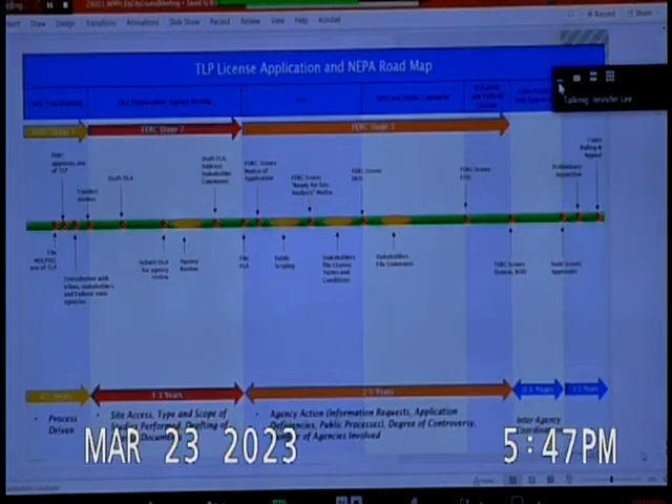This slide is a graphical representation of what was on the previous slide. The cursor shows where we are right now — we have filed the final license application. Everything to the right of that point on the graph still is yet to occur, and that is all part of stage three.